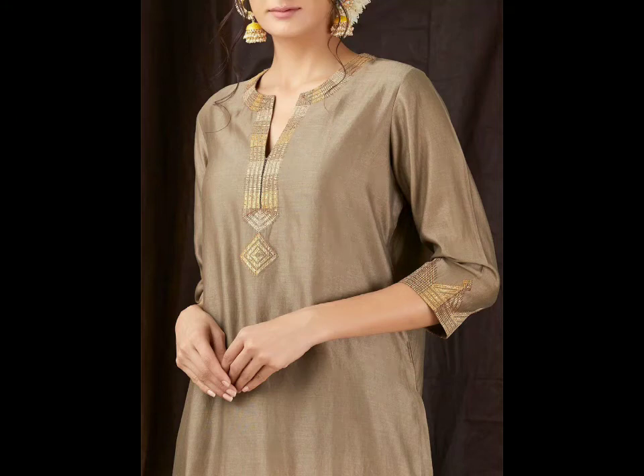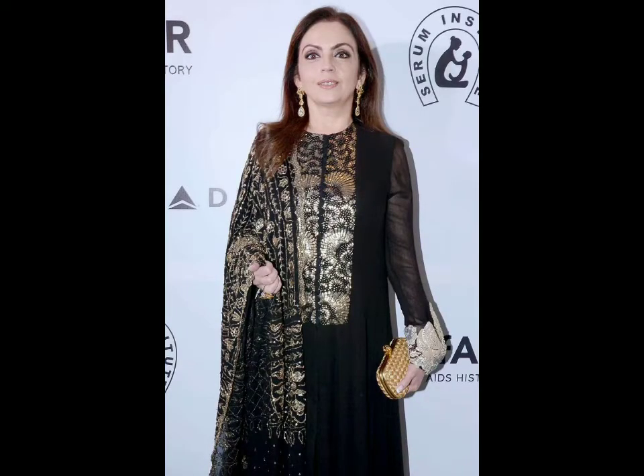Hello viewers, welcome back to my YouTube channel, The Fashion Insider. I hope you are fine and well. Today in this video I am going to show you beautiful and very stylish neck designs.